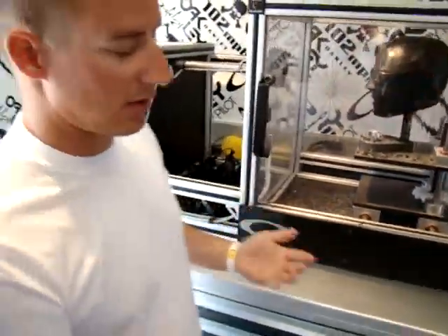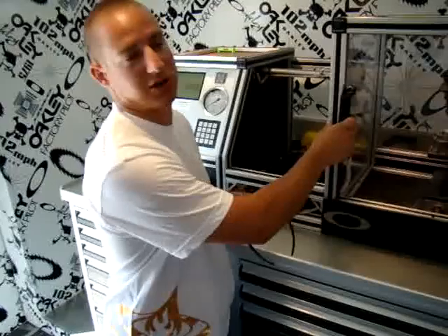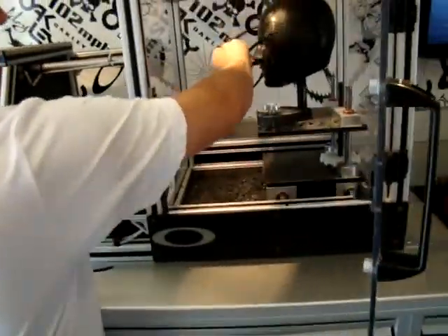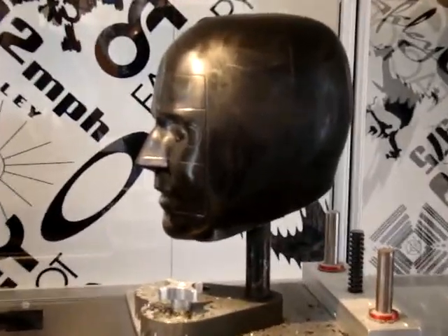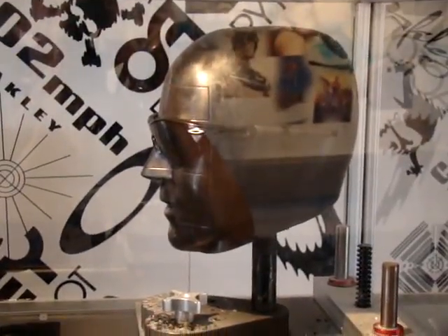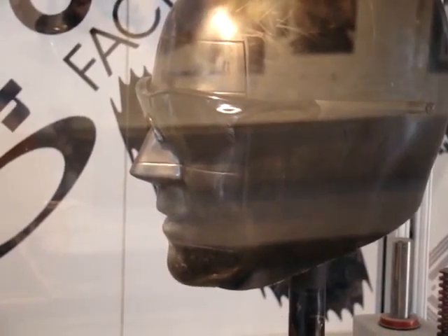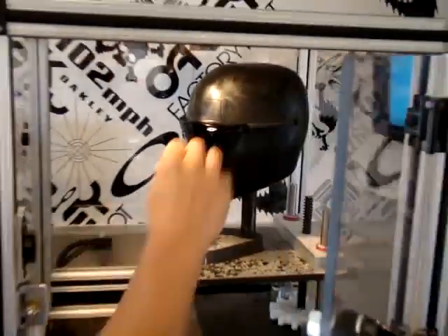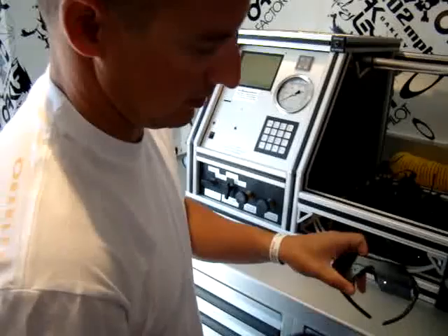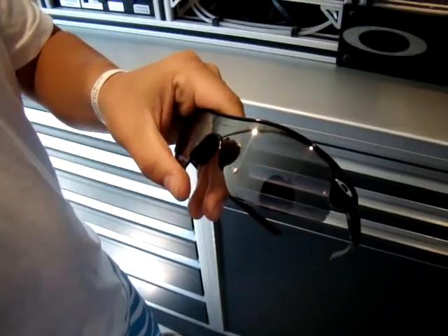We're showcasing that because there are a lot of companies out there that still use glass. But for a performance-driven company, why would you ever put something in front of your eyes that could shatter and cause serious damage — permanent blindness? Now put on a pair of Oakleys with our Plutonite lenses. Three, two, one. Let's buff that out — good as new. That is amazing.